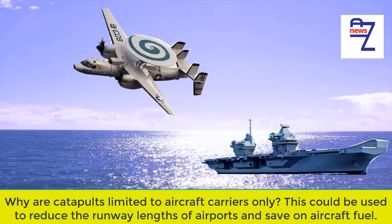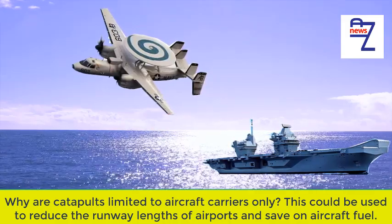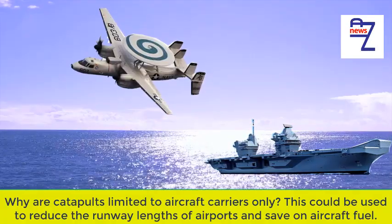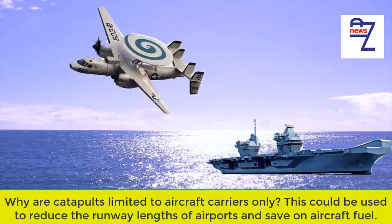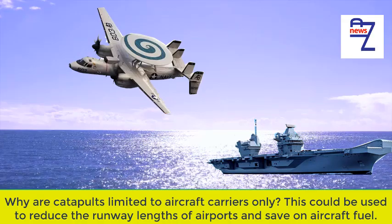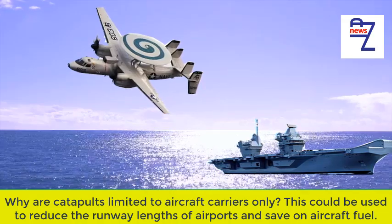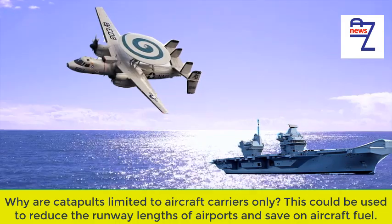Problem 4: Every plane would have to be weighed on a multi-million dollar scale so the cat operator knows how high to set the steam pressure. Problem 5a: If a cat on an aircraft carrier doesn't throw the plane hard enough, it crashes into the ocean. If a cat at an airport doesn't throw it hard enough, it crashes into that new, and full, 350-room hotel on the airport property.